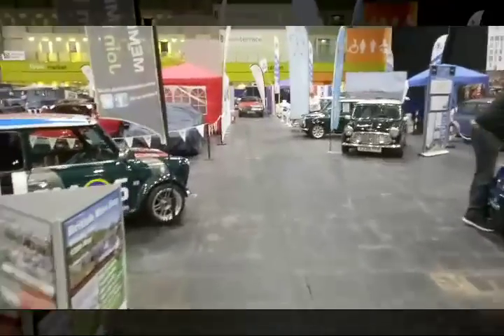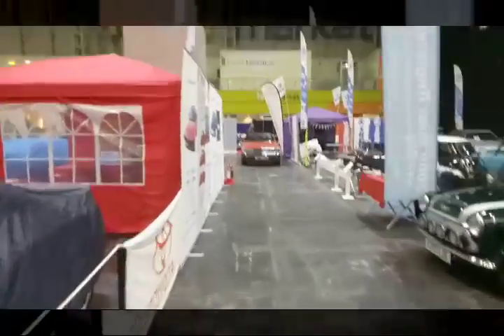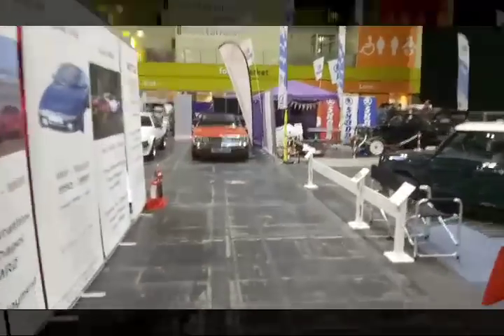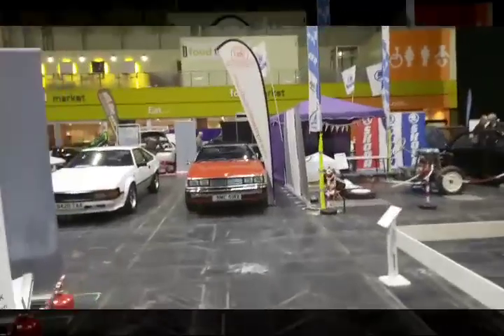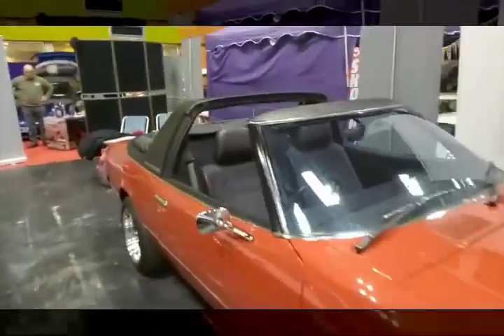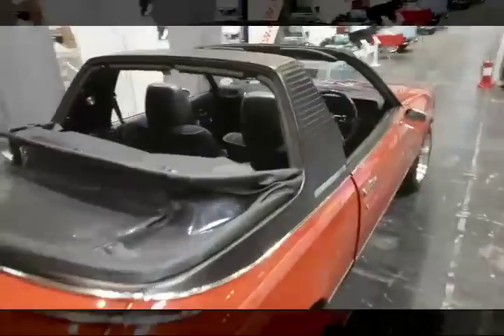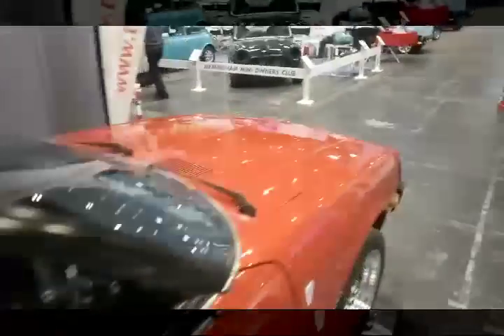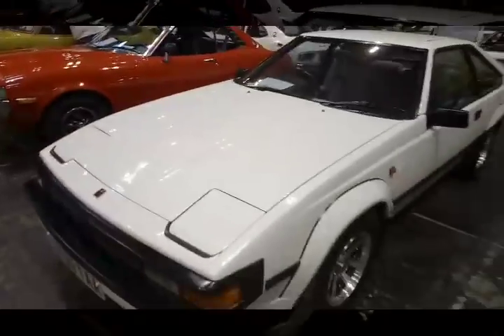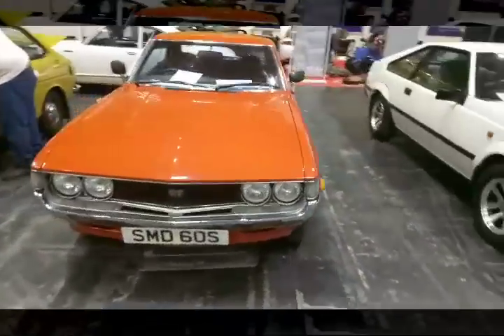Let's go and see Toyotas — because I like Toyotas. The Toyota Enthusiast Club always puts on a good stand. Look at that — that's a Sun Chaser Celica convertible. If you're interested in Celica convertibles, check out the latest issue of Retro Japanese magazine where we've got about five pages just on Celica convertibles, because that's the sort of thing I like to do. Beautiful Supra. An earlier Celica — what a gorgeous, gorgeous car.